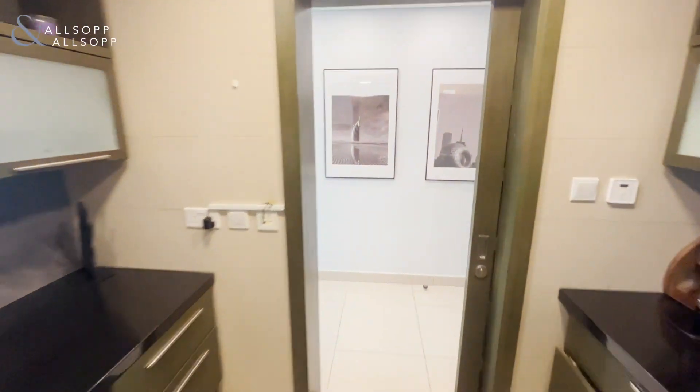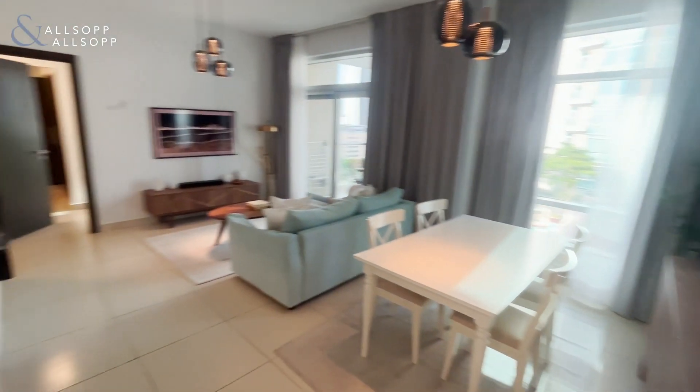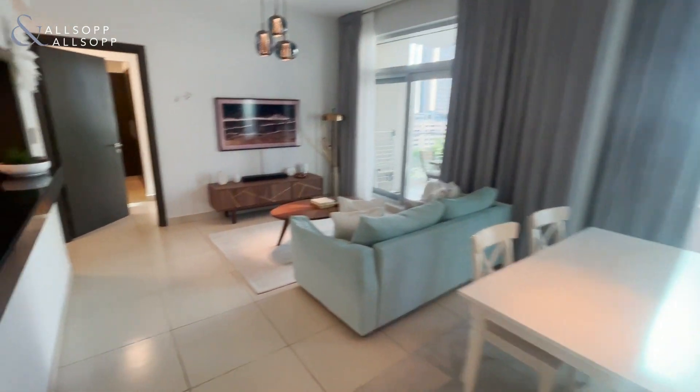As we walk out of the semi-open kitchen it takes us into the living space, which is split nicely into a dining and living area.